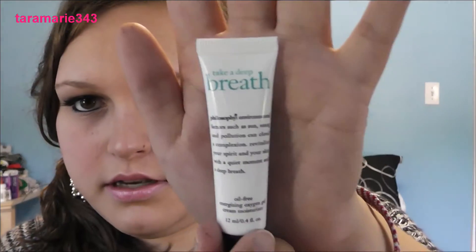Next thing is the Philosophy Take a Deep Breath Oil-Free Energizing Oxygen Gel Cream Moisturizer. I've tried this before I put on my makeup — pretty much everything in the Glam Bag I used today. I like this. It's not really anything different from my regular moisturizer, but it's a good thing to try or to travel with if you don't feel like taking your big moisturizer with you. It doesn't really have a smell.